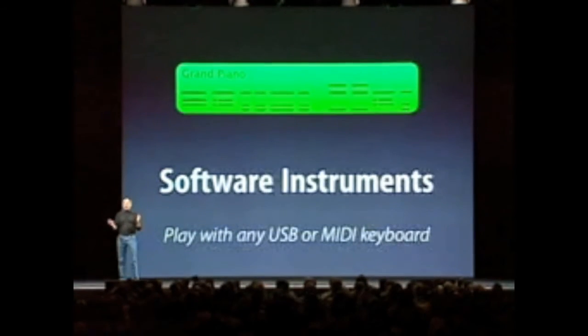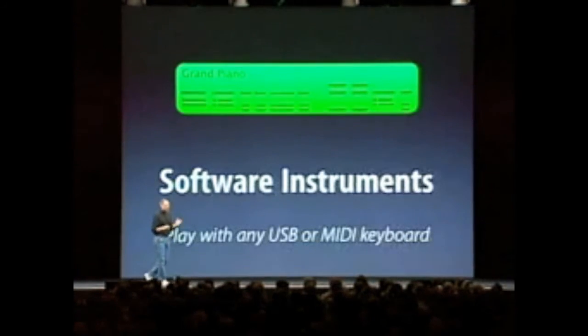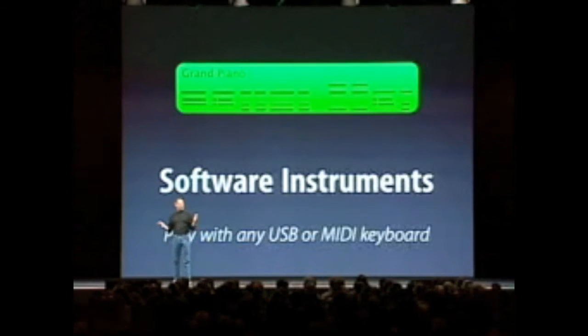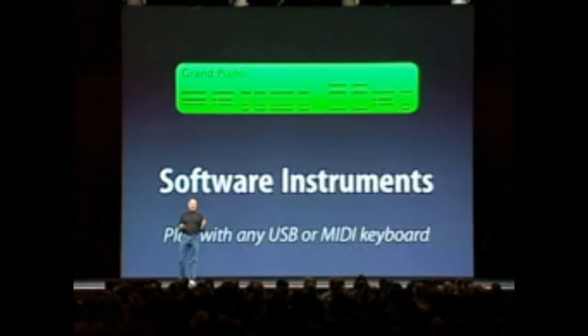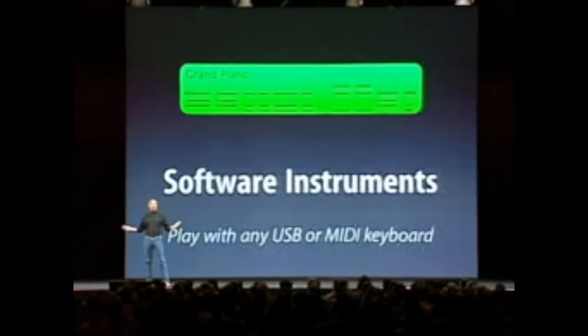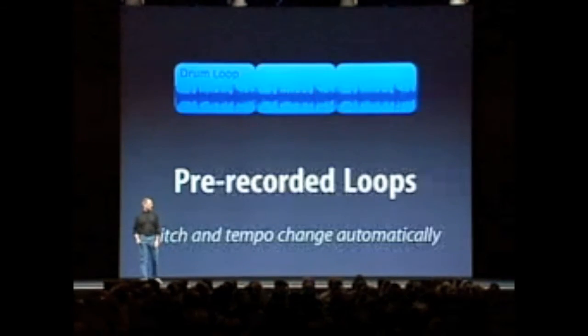Software instruments right on your Mac — one of these is a fifty-thousand-dollar Yamaha grand piano, right on your Mac. If you've got a kid that plays the piano and they've got a Mac, you can get them GarageBand, a pair of headphones, and a USB keyboard, and they've got a fifty-thousand-dollar grand piano in their bedroom.